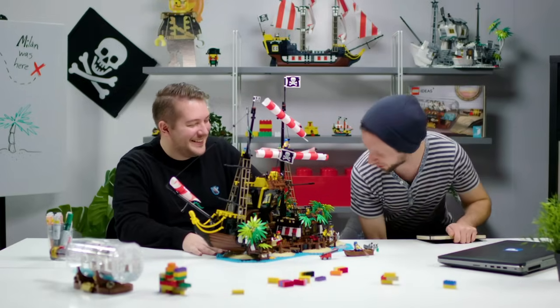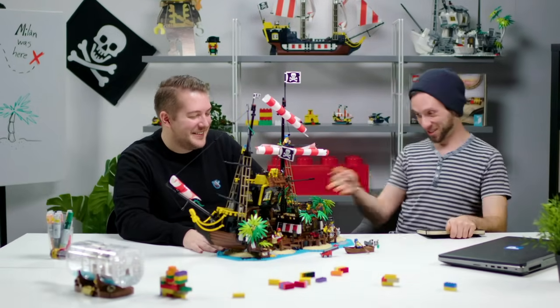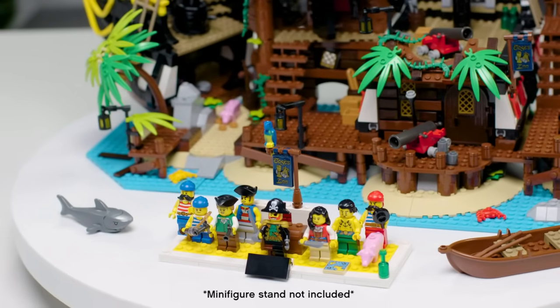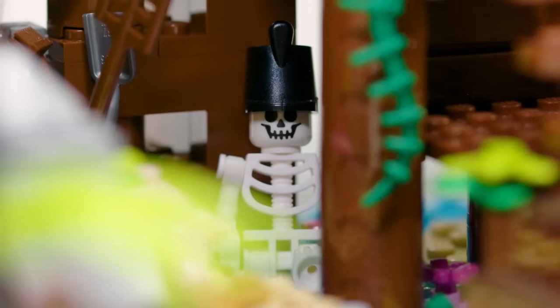For me, Pirates — such a big icon — was always about the characters. That's what got me into it when I was a kid. As a graphic designer for this set, it's about trying to relive those memories again. With the lineup of the pirate crew, we really wanted to make sure we updated them without changing too much of the original icons.